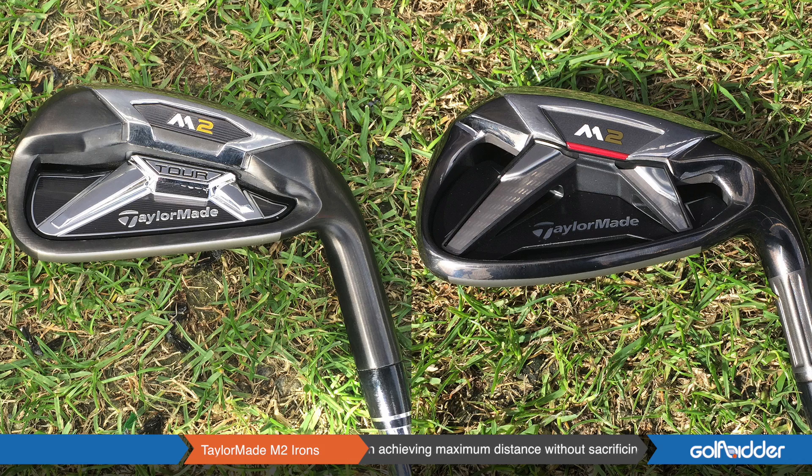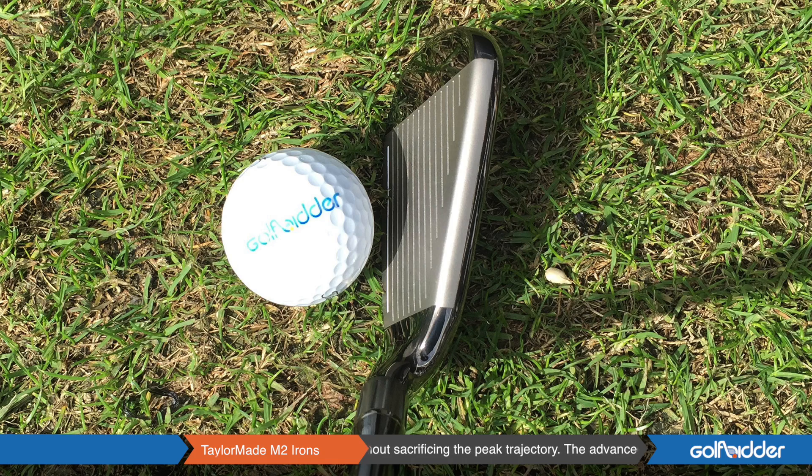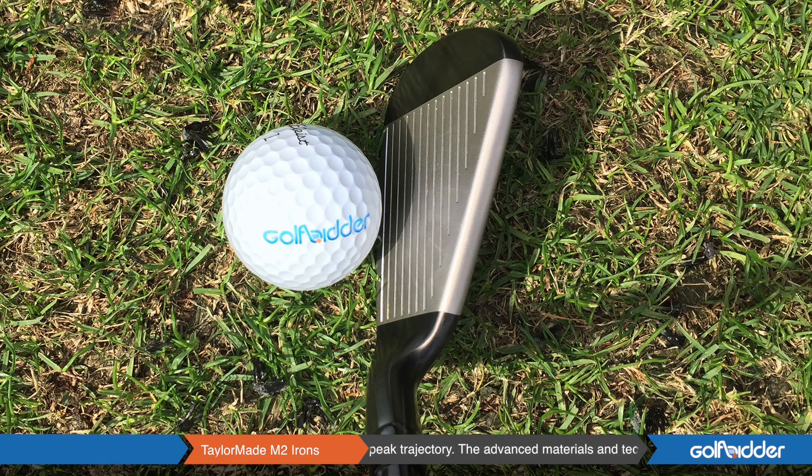First of all, both clubs are extremely long, they go extremely high, and they're very forgiving. The difference is that the M2 Tour is in a little bit more of a compact package. The player looking for ultimate workability combined with distance and forgiveness is going to go M2 Tour. The M2 is really going to get everyone else — if you're looking for the ultimate in distance, ultimate in high trajectory, and more forgiveness, the M2 is your iron.